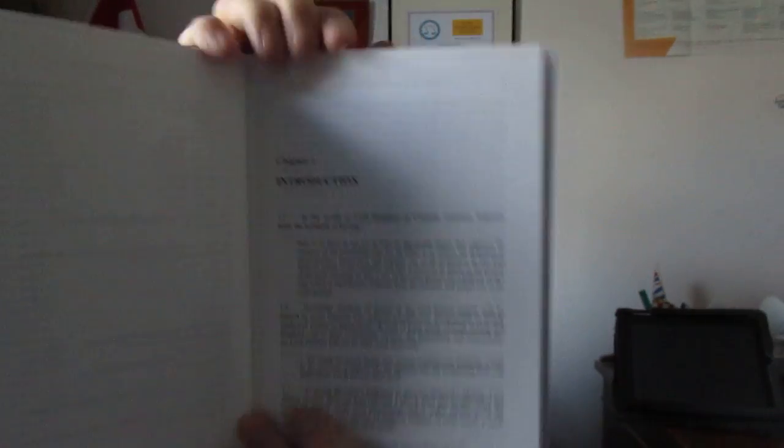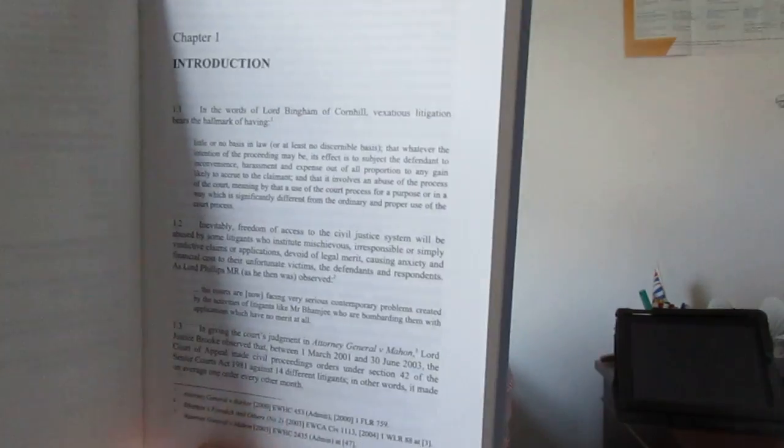The introduction looks very much at what a vexatious litigant really will be as far as the law is concerned. There is paragraph numbering, which you can see on the left-hand side. And you do have quite a lot of footnotes, which have the case law included. I thought this was a very good book.